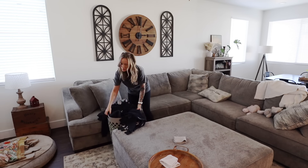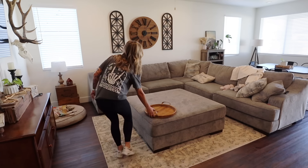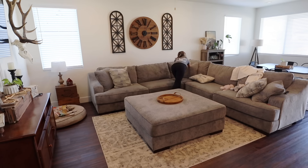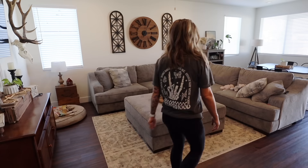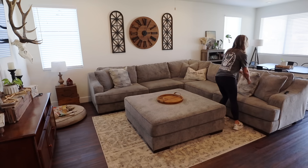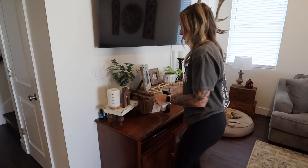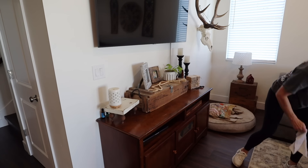We are done with Brody's clothes, so I'm going to run those up to his room, then come back down and get the living room straightened up — just fix the pillows and put blankets away and stuff like that. Now I'm just going to spray down the entertainment center with that Thieves cleaner again and get all of this stuff wiped down.